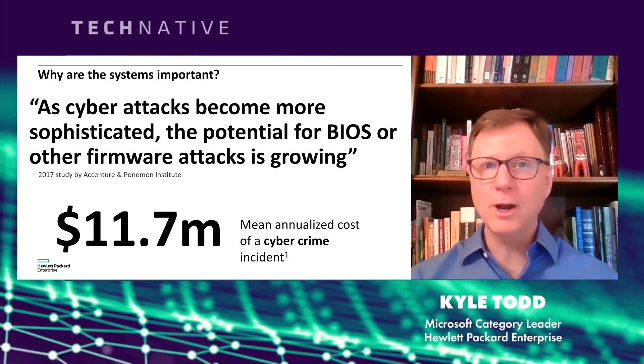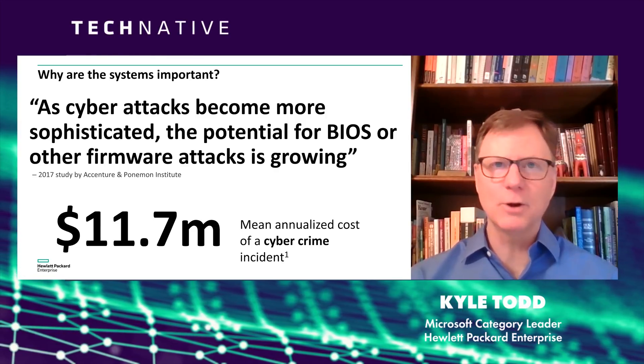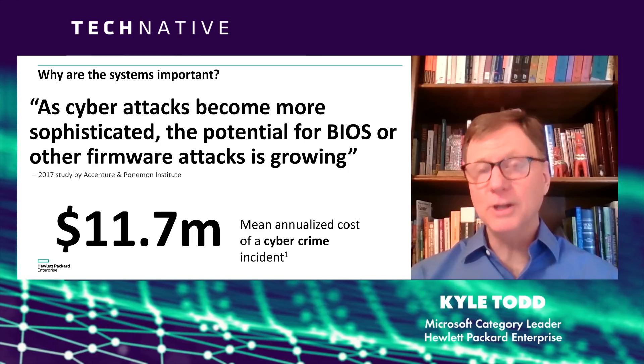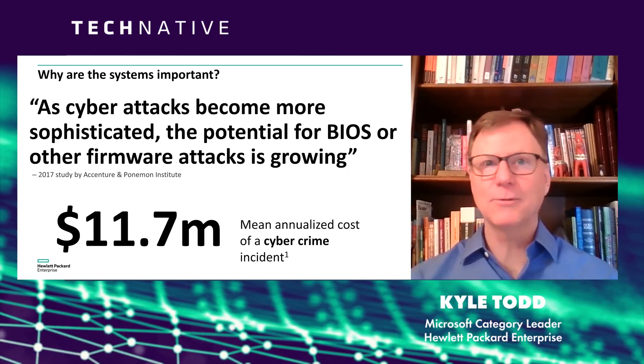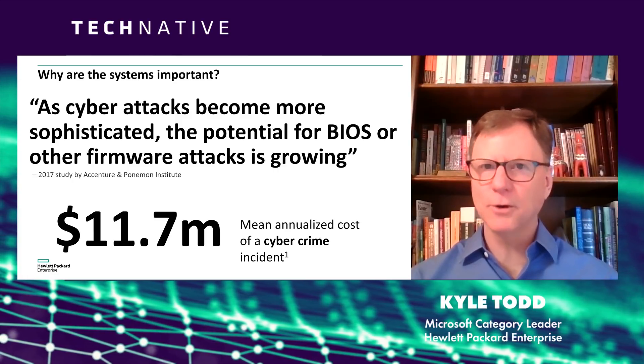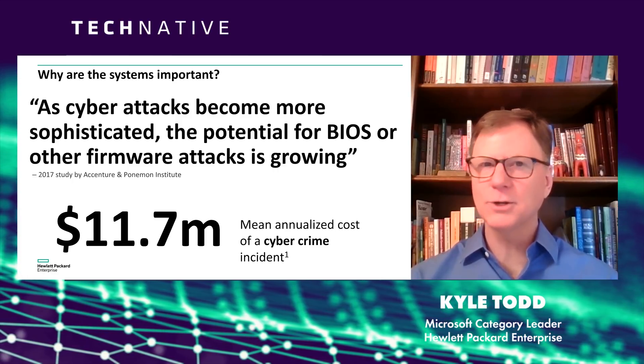If you've got a very secure operating environment and the applications have a wall around them, you could assume that you're done. But actually, the systems themselves are the next frontier for hackers. So if your systems are vulnerable, you still have holes in your strategy.